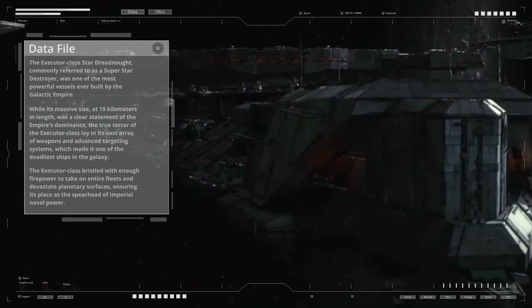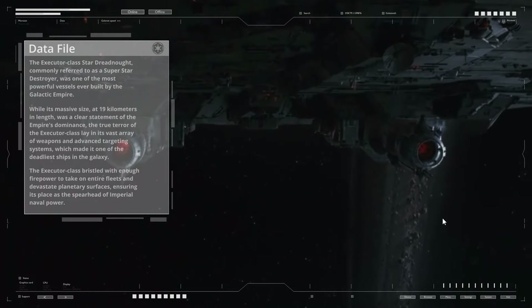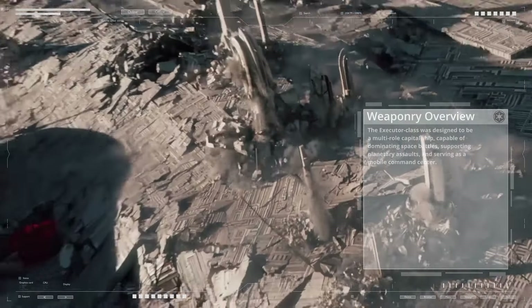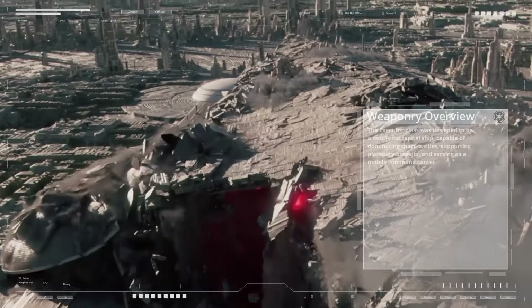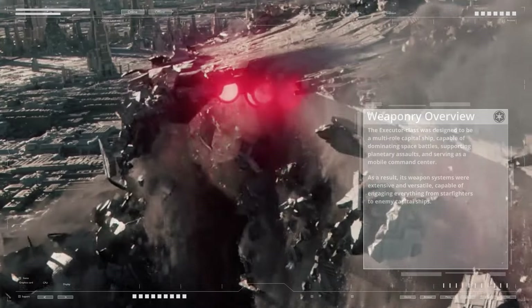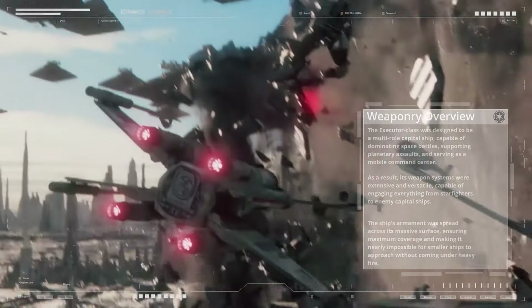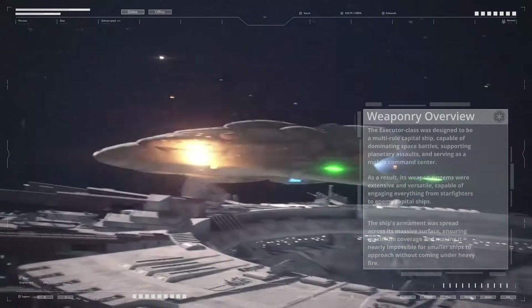The Executor class bristled with enough firepower to take on entire fleets and devastate planetary surfaces, ensuring its place as the spearhead of Imperial naval power. Designed to be a multi-role capital ship, it was capable of dominating space battles, supporting planetary assaults, and serving as a mobile command center. Its weapon systems were extensive and versatile, capable of engaging everything from starfighters to enemy capital ships.